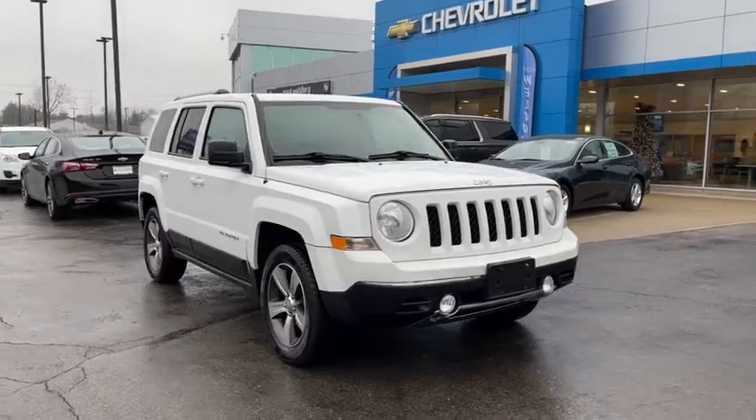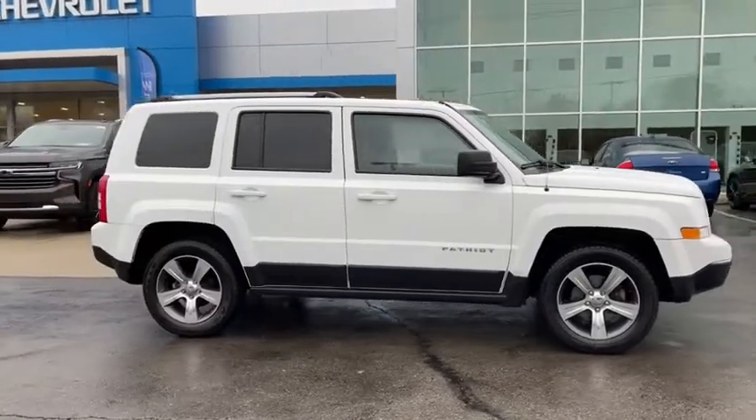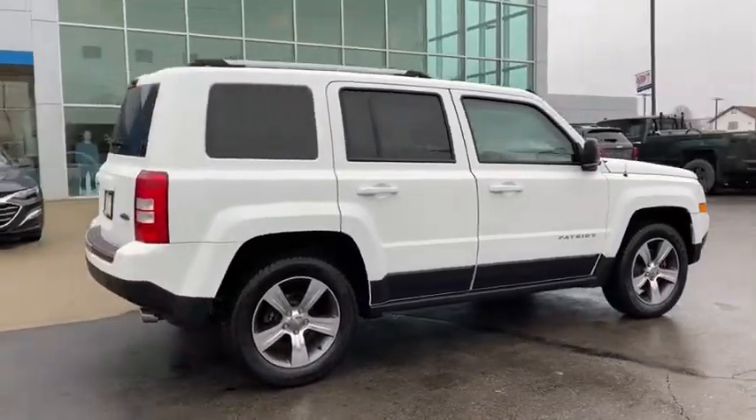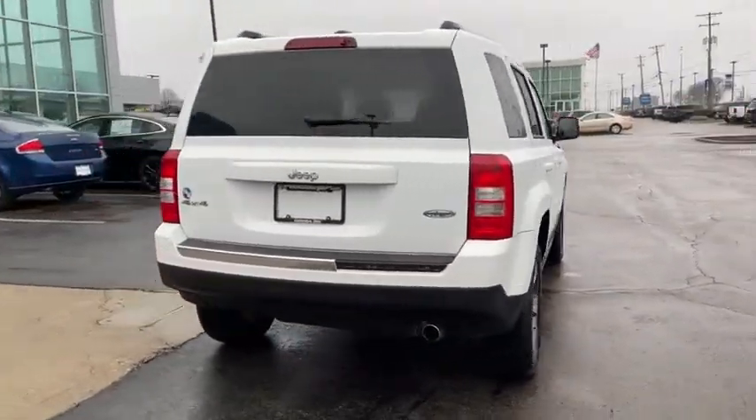Looking for the right vehicle? Check out the 2017 Jeep Patriot. The Jeep Patriot is unmistakably a Jeep. It looks like a cross between a Jeep Liberty and Jeep Compass, or maybe a three-quarter scale version of the big Jeep Commander.